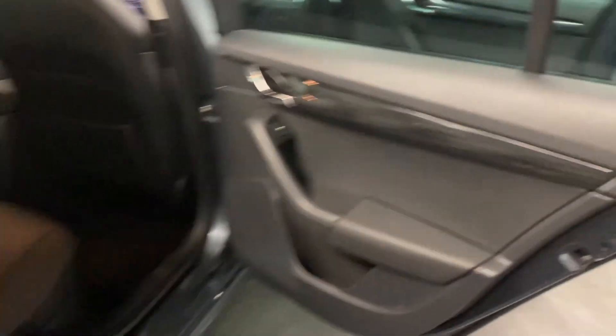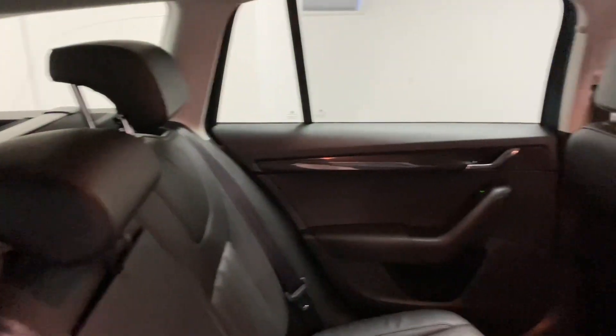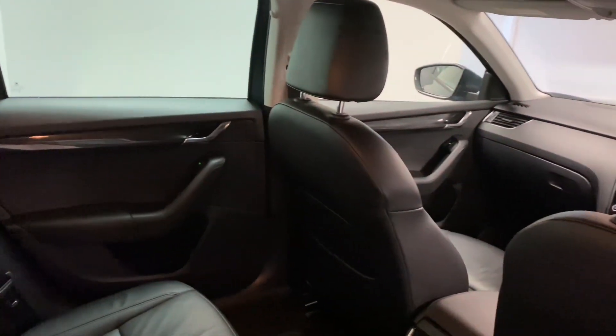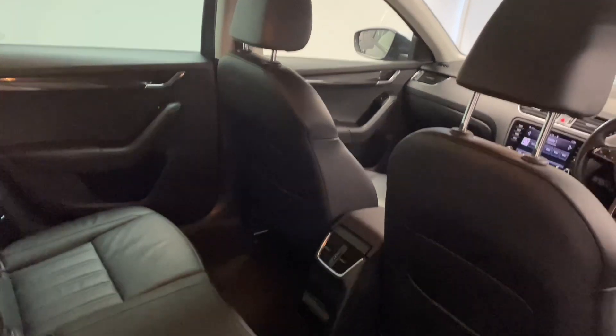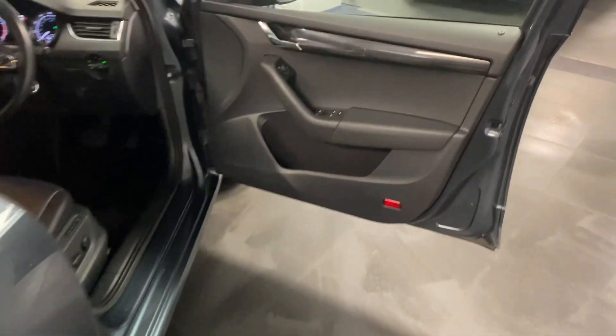Coming through to the interior, there are nice inlays which go through the car. Here's the full black leather which is in fantastic condition — there are no rips or tears. It's been really well cared for, it's not been a smoker's car, there are no pet odours at all. Overall just a really well maintained car.